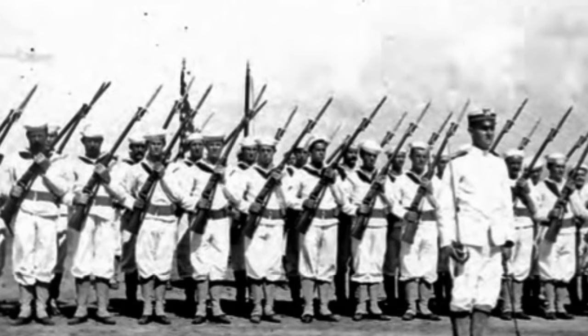Coast Guardsman at Fort Trumbull, Connecticut in 1917, in the Navy-style uniform.